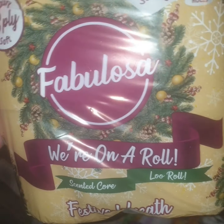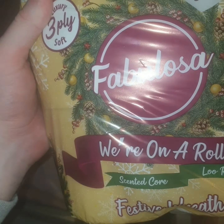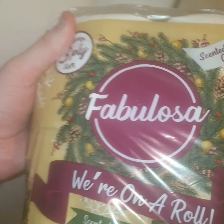Then I picked up some toilet rolls. There's four in a pack. They're scented — scented corlew rolls, smell like pine. Festive reef.